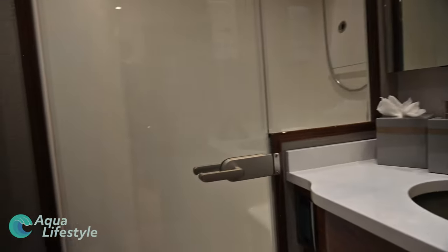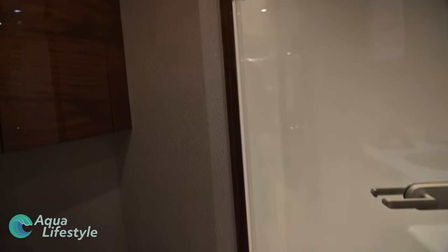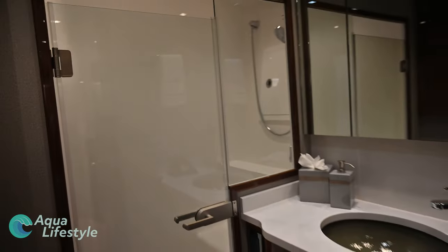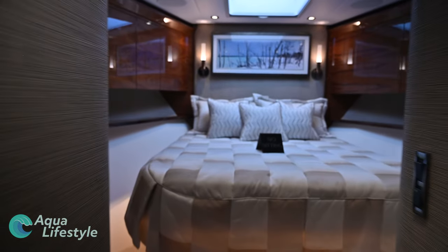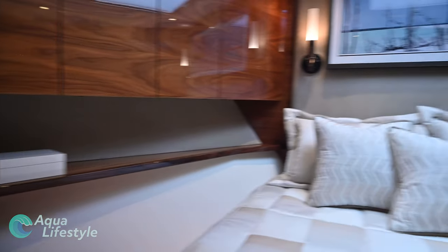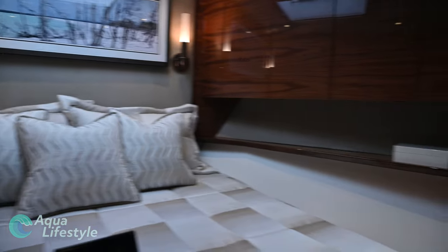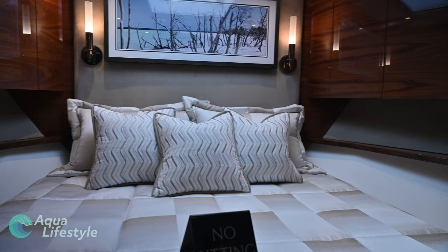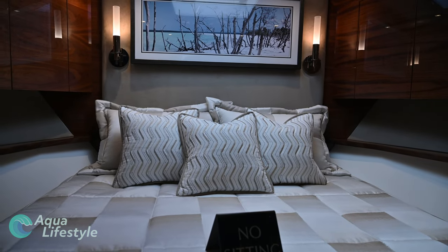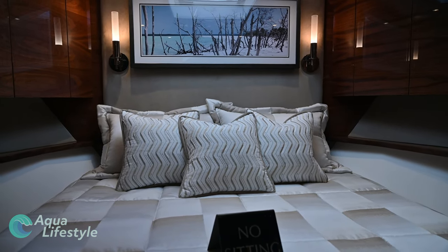This suite has its own large head with a large walk-in shower. Stepping out and walking down the hall to the end, we come across what looks like the master suite — nope, just kidding, it's actually not. It could be — it's large and luxurious enough — but in this yacht it's not. It's got a large comfortable bed, a really nice en-suite bathroom, tons of storage, lots of closet space, and it's a very luxurious place to hang out and sleep.